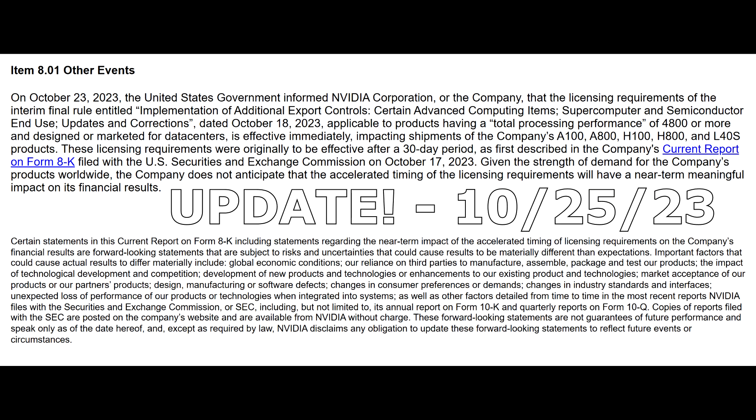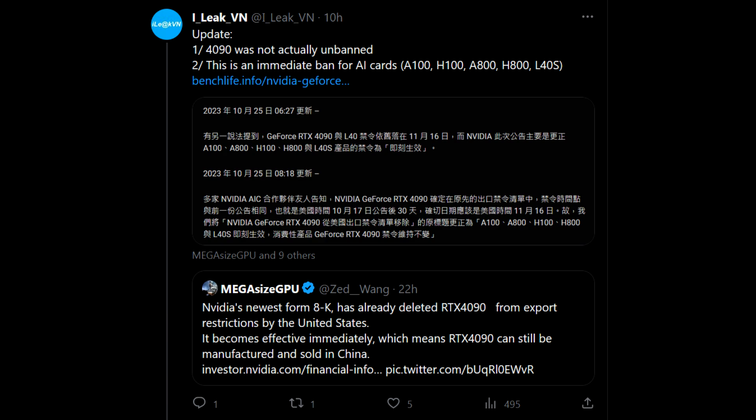Hey guys, editing Danny here — just wanted to include this update in the video. It looks like there's been some changes where Nvidia has filed another SEC report, which excludes the RTX 4090 from the list of restricted GPUs. Now many interpreted this as them excluding the RTX 4090 from the list, which means it was going to be unbanned. It could be a possibility because the 4090 isn't classified as a data center product, but what was actually happening is that they just filed another report for immediate restrictions where the 4090 was excluded from that.